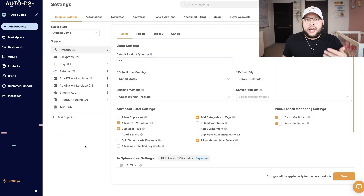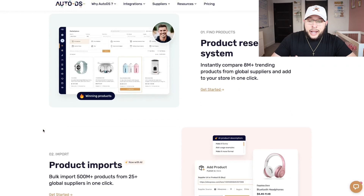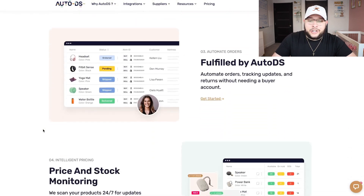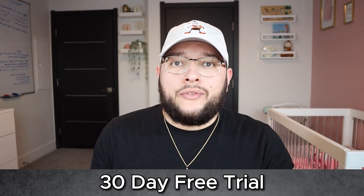Let's say you have 10 orders — AutoDS will automatically fulfill those orders and upload the tracking information right to your Shopify store. Not only that, they will also send a confirmation email to all of those customers letting them know that their orders have been shipped, which will save you so much time. AutoDS is a fantastic platform and I highly recommend you check it out. The good people at AutoDS are hooking it up and giving you guys an extended 30-day trial so you can try it for yourself and see if it's a good fit — go down to the description and try it out.